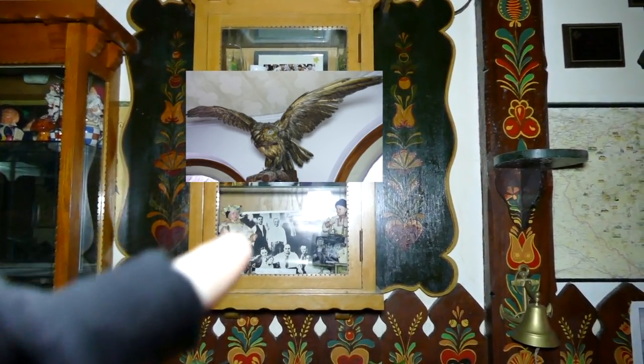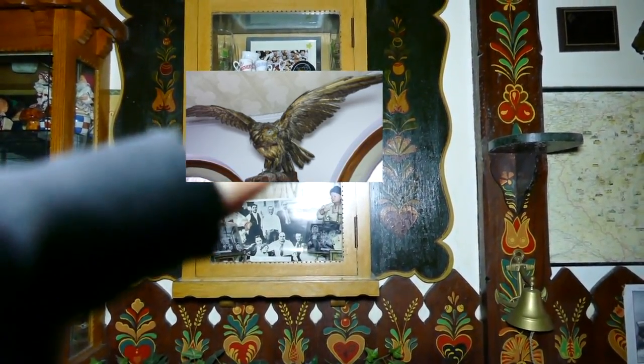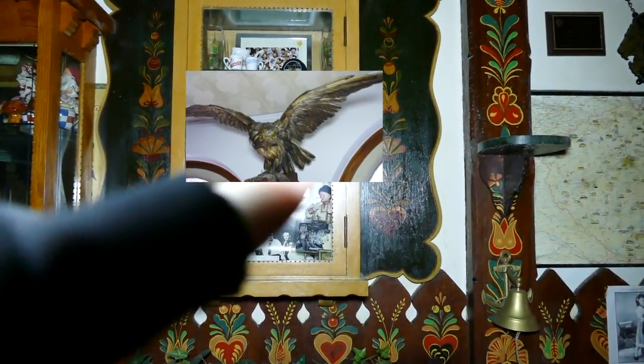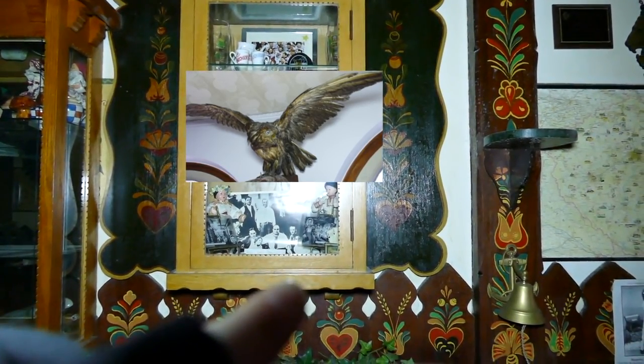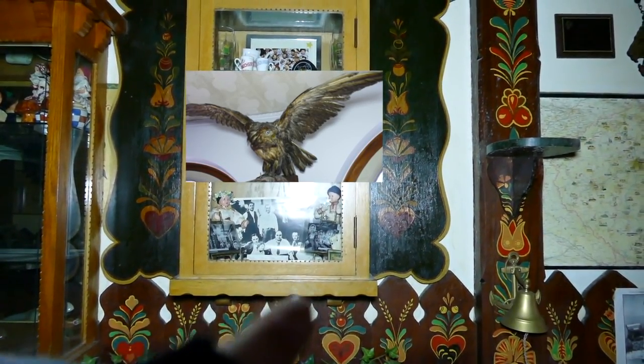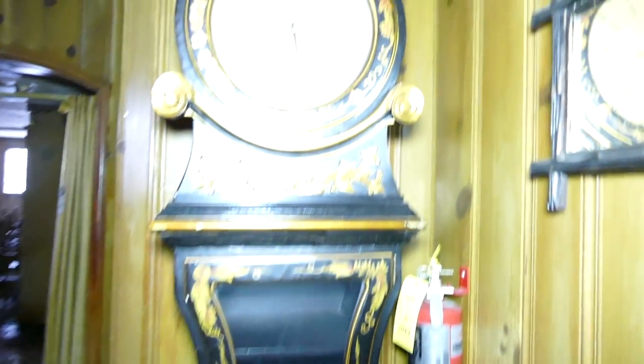But you can recognize that guy right there — that's Al Capone. A picture of more Al Capone. I guess he was here at the restaurant. That's the receipt. And down here also playing cards that he supposedly used with the owner of this restaurant.